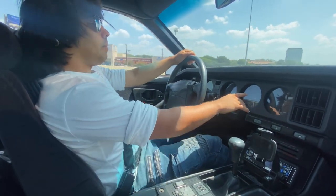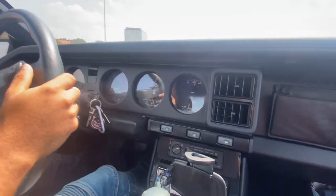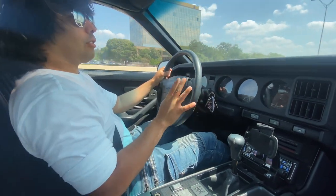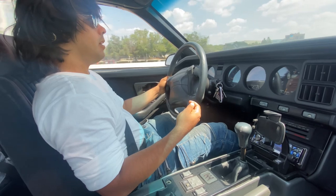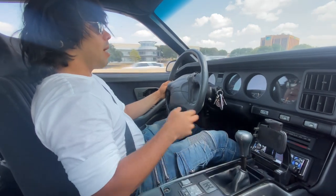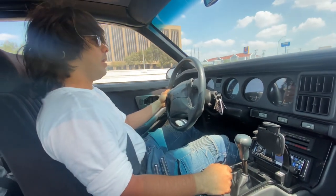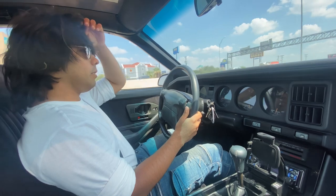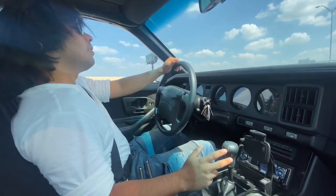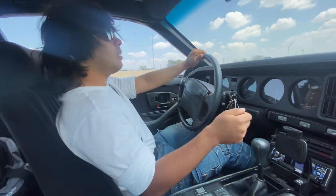Some cars have a shift light somewhere in the dash that comes on when the computer thinks you should shift to get the best fuel economy. I don't think they're always right — this one is definitely telling me to shift early all the time, and if I did that I would take a lot more time to get up to my top gear. In 4th generation Camaro and Firebirds with those T56s, they were notorious for having a shift lockout — they wanted you to skip 3rd and sometimes 4th, going from 2nd to 5th or 2nd to 4th, and they just wouldn't let you go into 3rd.